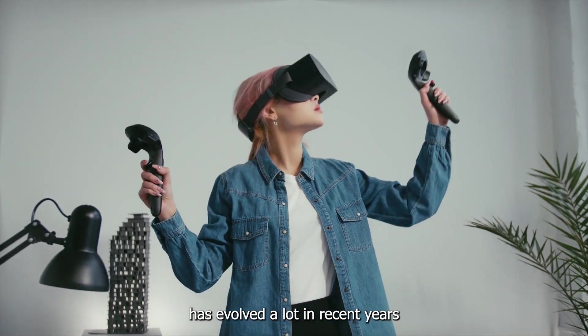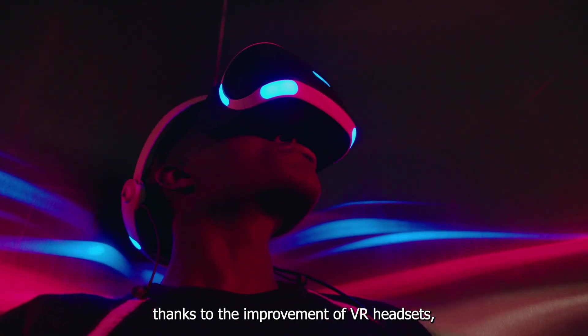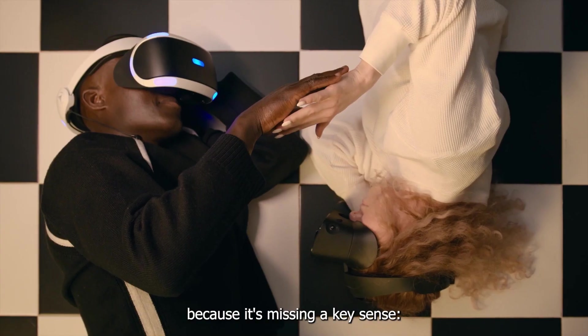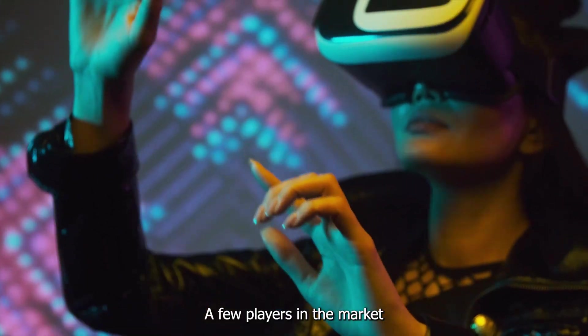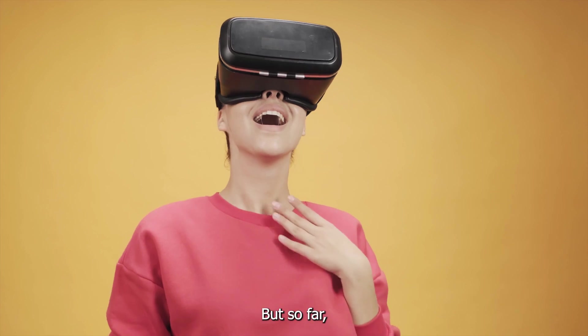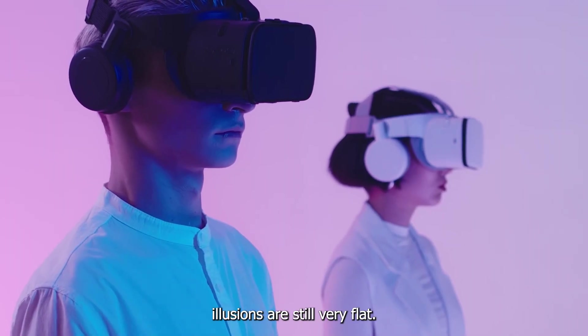Virtual reality has evolved a lot in recent years thanks to the improvement of VR headsets, but the experience can't be truly immersive because it's missing a key sense. A few players in the market are beginning to try to integrate touch into virtual experiences, but so far the tactile illusions are still very flat.